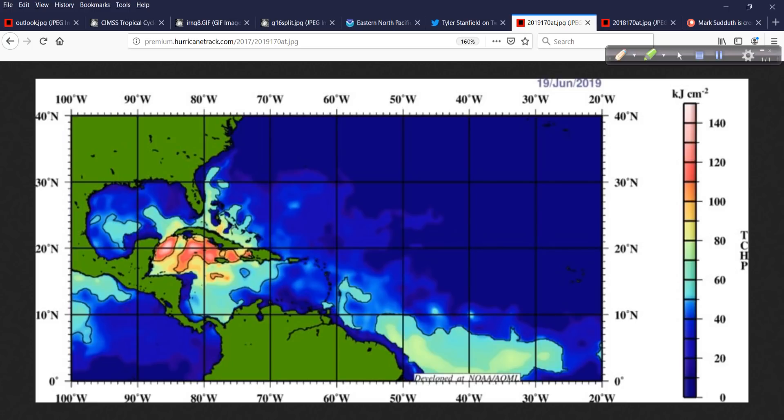I want to show you upper ocean heat content. Anomalies are departures from normal — warmer or colder than normal. We have actual sea surface temperatures, but those are at the surface. What's happening below the surface? How much energy resides in the upper ocean? We call that tropical cyclone heat potential, or upper ocean heat content. This TCHP graphic — tropical cyclone heat potential — is from the AOML, the Atlantic Oceanographic Meteorological Lab, NOAA's Hurricane Research Division.